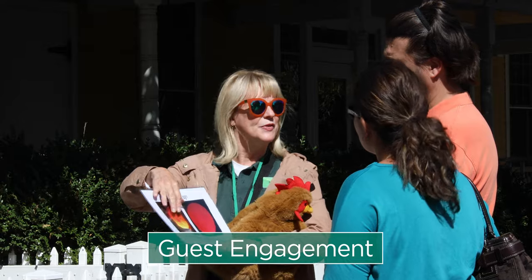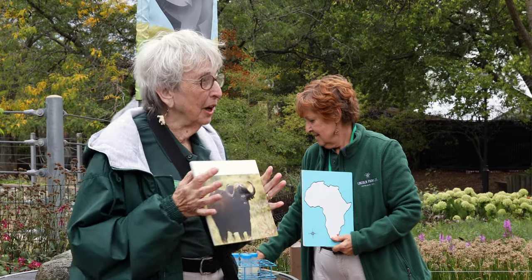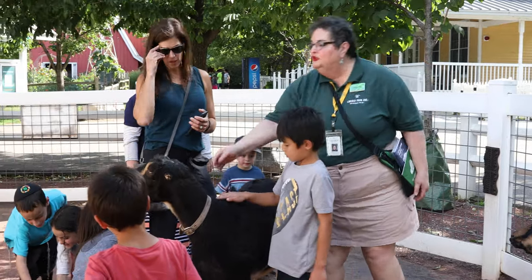Our guest engagement volunteers — they are our educators. I realized if I wanted to know more, probably other people, the public, wanted to know more. So the idea of learning about the animals here and being able to share that information and engage guests was very appealing to me.